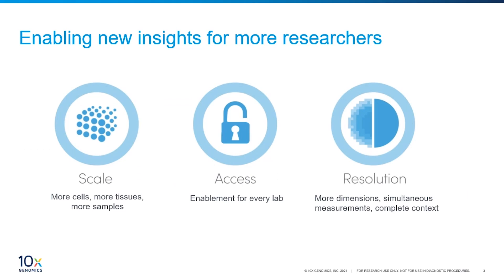At 10x Genomics we're really passionate about building the next generation of technology and tools for our customers, with three core components. First is scale — to accelerate our understanding of fundamental biology and disease, you need to run the right number of samples, time points, and conditions. Second, we think about enabling scientists with the tools they need so that single cell analysis can be applied in more labs. And finally, to resolve the immense complexity of biology, you need the statistical power that you can only gain by profiling single cells and their individual phenotypes.